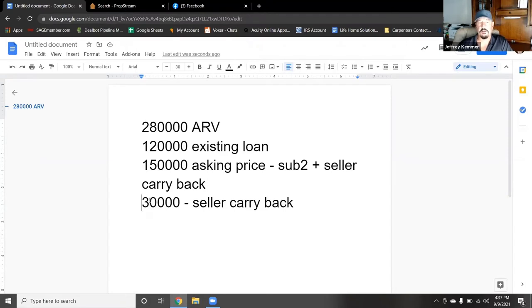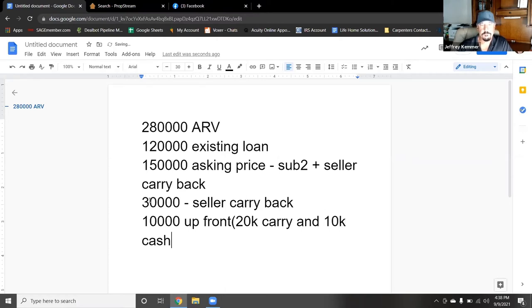However, of that $30,000, they wanted $10,000 of it up front. In other words, they would carry back $20,000 and they wanted $10,000 cash. The house needed about $20,000 of work approximately. So this would be a property that we would do what we call a subtale project on — we would buy it subject to, plus a seller carryback. We would do the repairs on it and then turn around and sell it for $280,000.